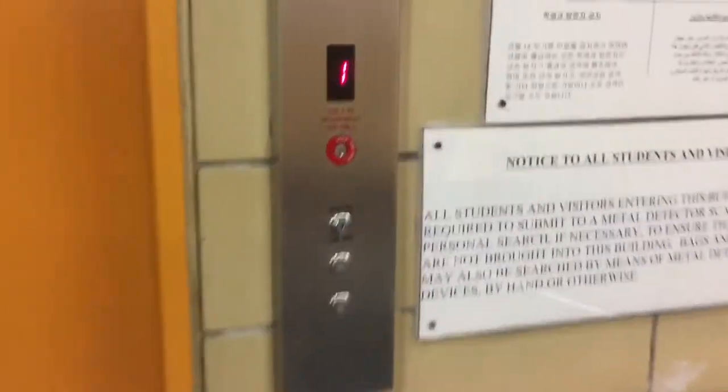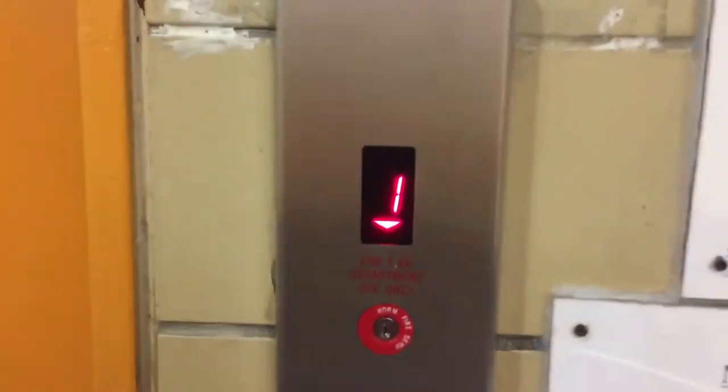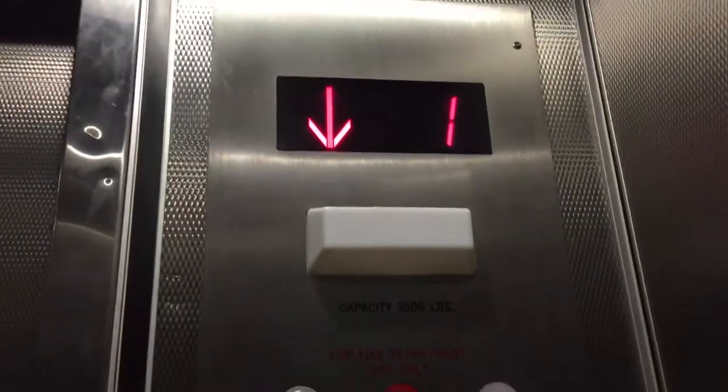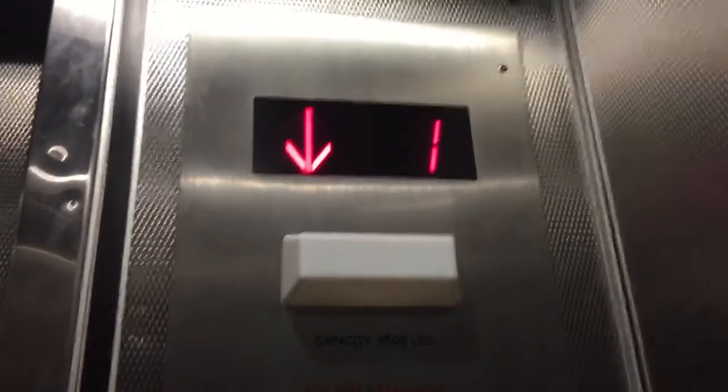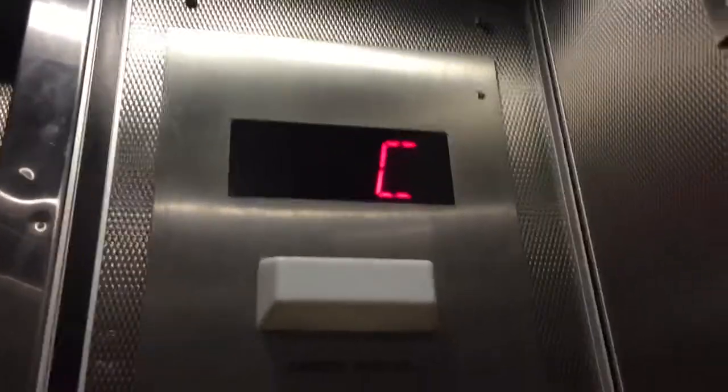An orange door. They must have worked on this elevator. But the buttons are about the same, so I don't think anything really changed about it. Let's go down first. Quick ride for just one floor.